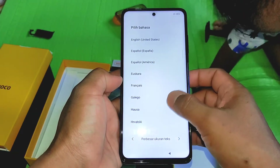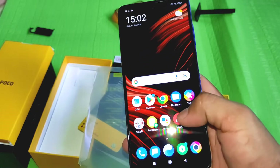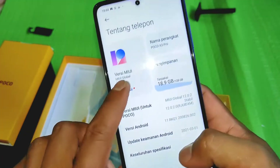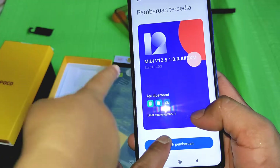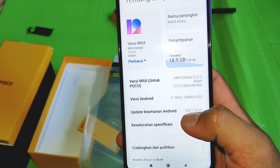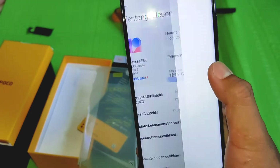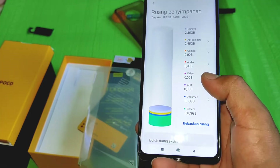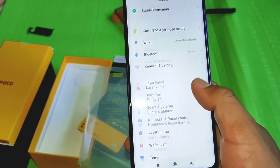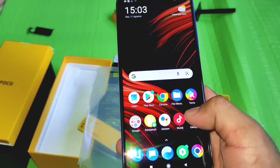Intinya sama-sama bagus, cuman beda karakter warna aja. Setelah di-setup, kita langsung ke pengaturan — ada pembaruan, kita langsung perbarui. Untuk total storage 128GB, sudah kepake 18,9 GB, artinya masih banyak — kemungkinan ini nggak bakal penuh seperti Poco X3 NFC. Androidnya sudah Android 11, tampilannya sama aja, khas MIUI atau Poco UI seperti itu.